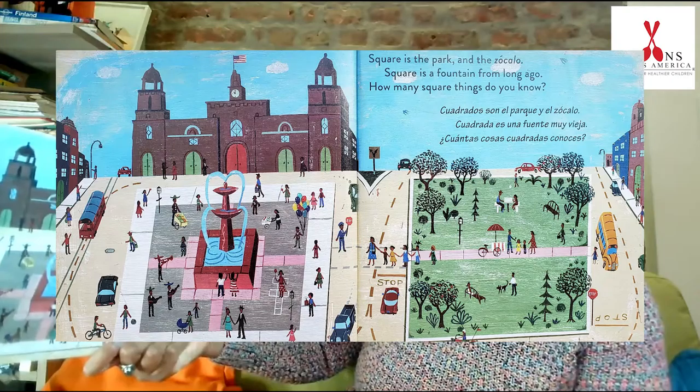Square is the park and the zócalo. Square is a fountain from long ago. How many square things do you know? Let's hear your answers out there. A gift box? A cracker? Pretty clever. Zócalo is a main square in Mexico. There's probably a main square or downtown area where you live, where people gather to eat, to shop, or just enjoy each other's company and participate in entertainment. I hear you out there. You're doing such a great job.